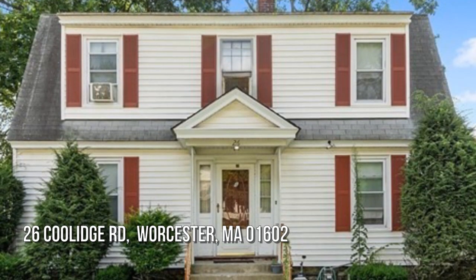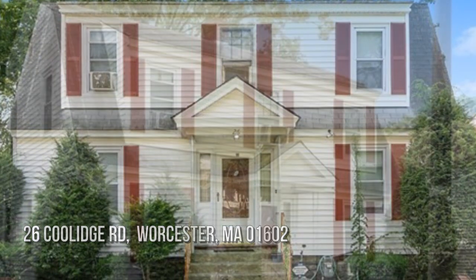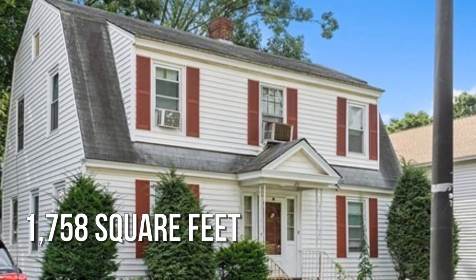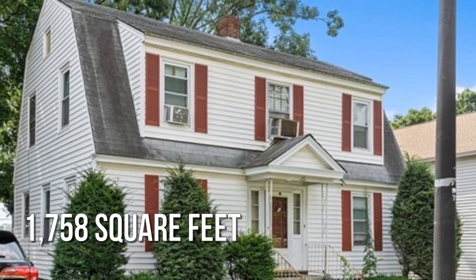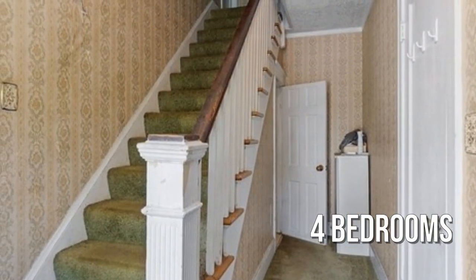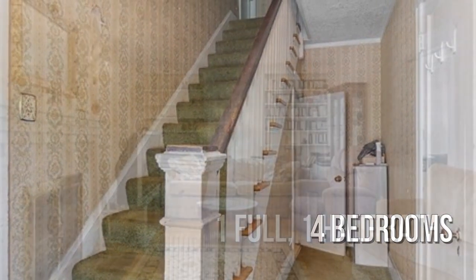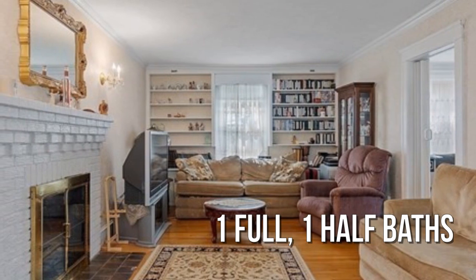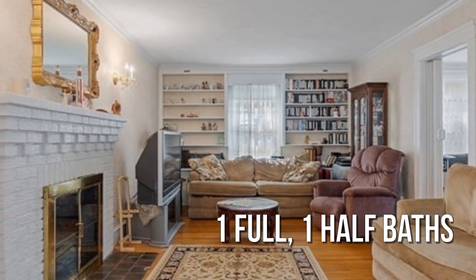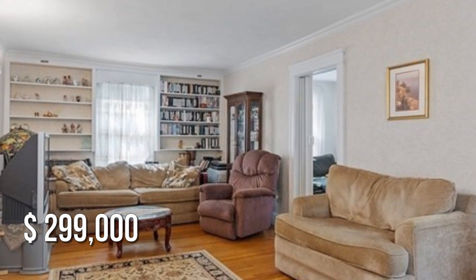Looking for that one-of-a-kind property? This lovely property offers over 1,700 square feet of living space, featuring four bedrooms with one full and one half bathroom. This property is currently listed for under $300,000.